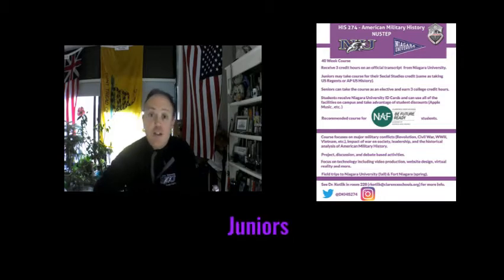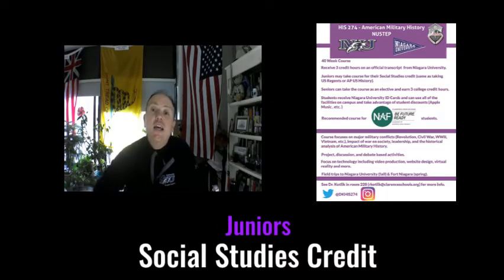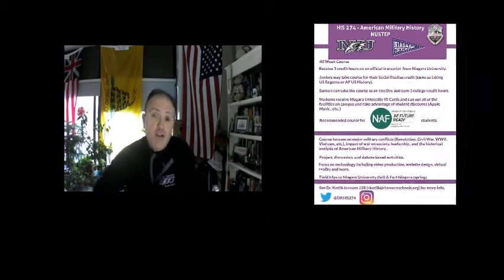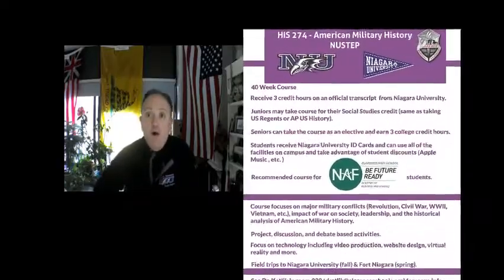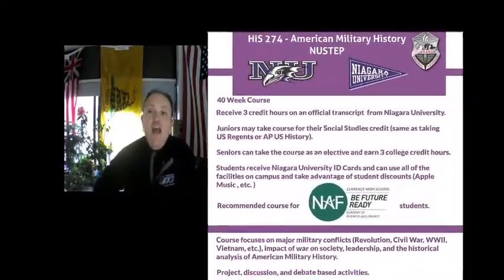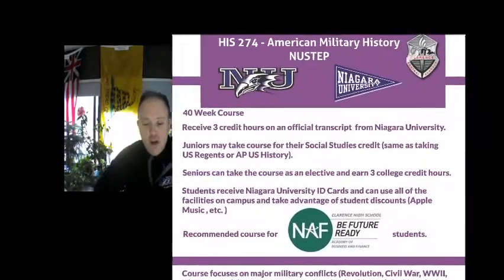American Military History is especially great for juniors because it also counts for your junior year credit in history. So you can take Regents U.S. History your junior year, APUS, or American Military History and get real college credit from Niagara University.